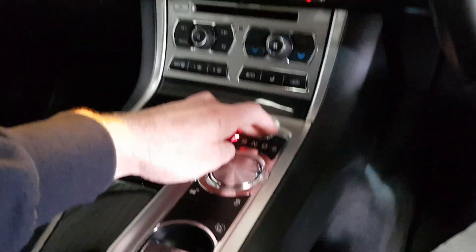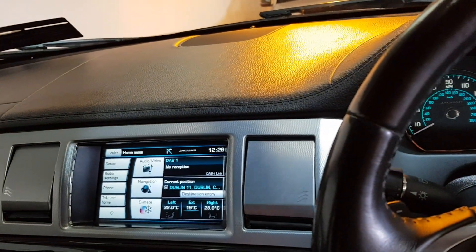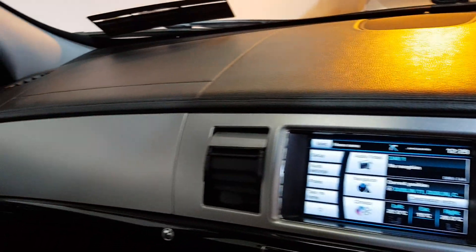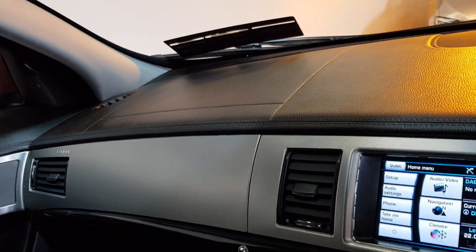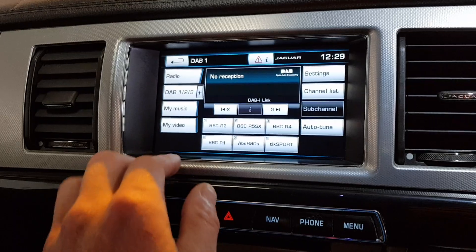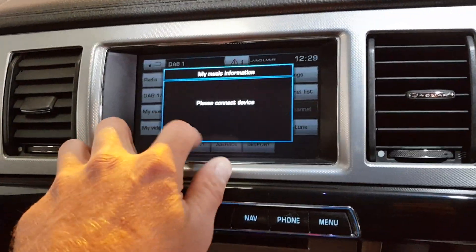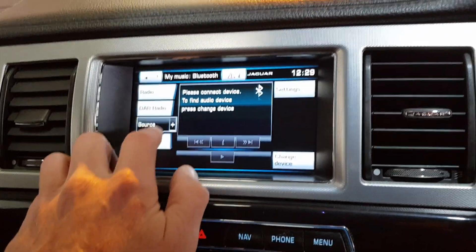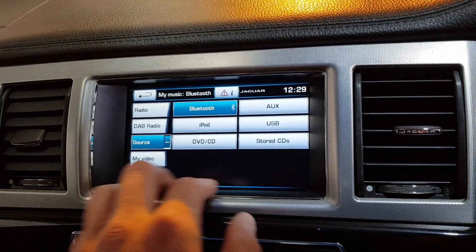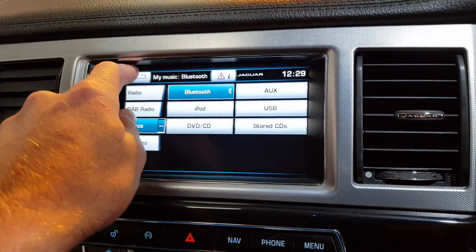Start it up. I've got the satellite navigation, you've got the audio and video, you've got DAB radio, normal radio, all under my music. You have your streaming options. You've even got stored CDs so you can upload your favourite CDs onto the sound system.